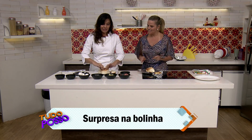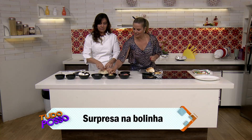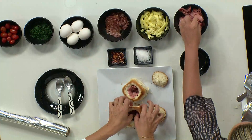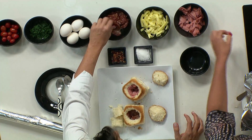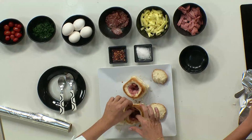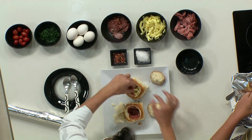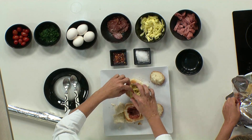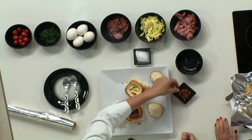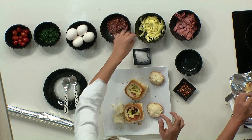Você vai colocando o recheio a gosto, então não precisa ficar preso só nos frios. Quem não come embutidos, é legal fazer com alguma outra coisa. Vou colocar os frios e o queijinho. Se quiser usar o queijo prato ou o queijo branco também, fica bem gostoso. As verduras ficam bem legal com o queijo branco, mussarela de búfala também. Isso aqui é pimenta calabresa — só tome cuidado porque ela é muito forte, mas dá um saborzinho. Azeitona preta também fica legal.